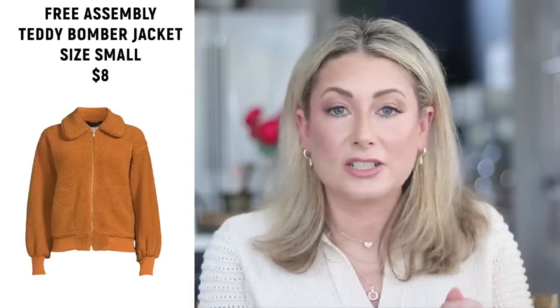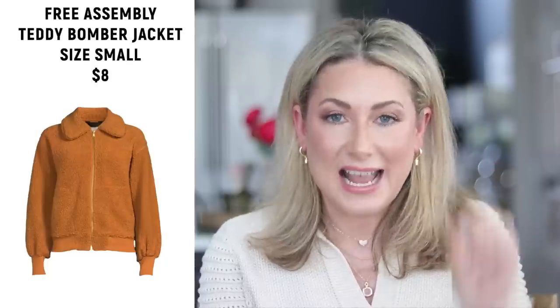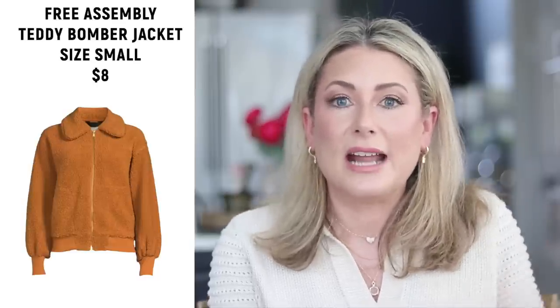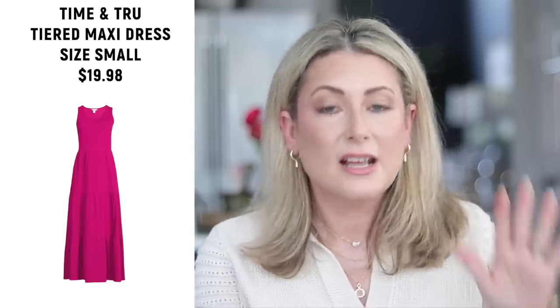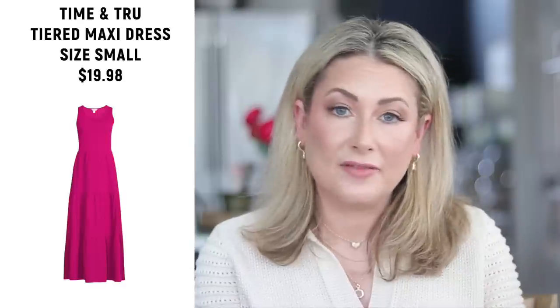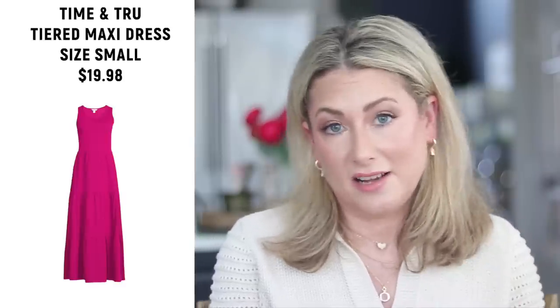Number seven was the Free Assembly teddy bomber jacket, on major markdown at $8 — hopefully still available. It comes in a variety of colors; get your true size. Number eight is the Time and True sleeveless tiered maxi dress, almost sold out with very limited sizes and a handful of colors. It's under $20, and note: the website says it doesn't have pockets, but it does.